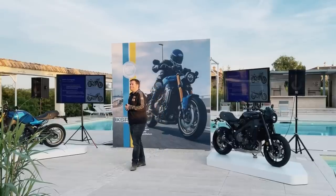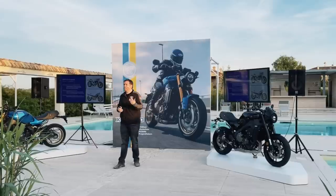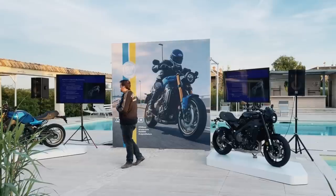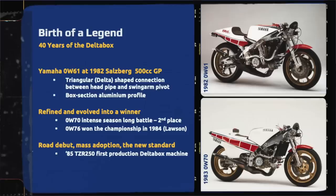It revolutionized racing at that time, and within two years — fine tuning, refining — we were winning championships in '84, '86, '88. It was a fantastic period for Yamaha, and with the XSR900 you see in front of you, this is a Delta Box style chassis — an evolution of the Delta Box chassis.